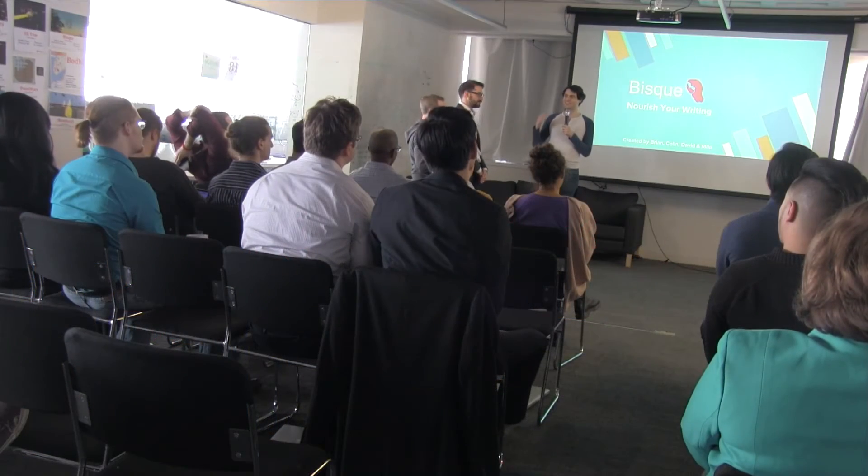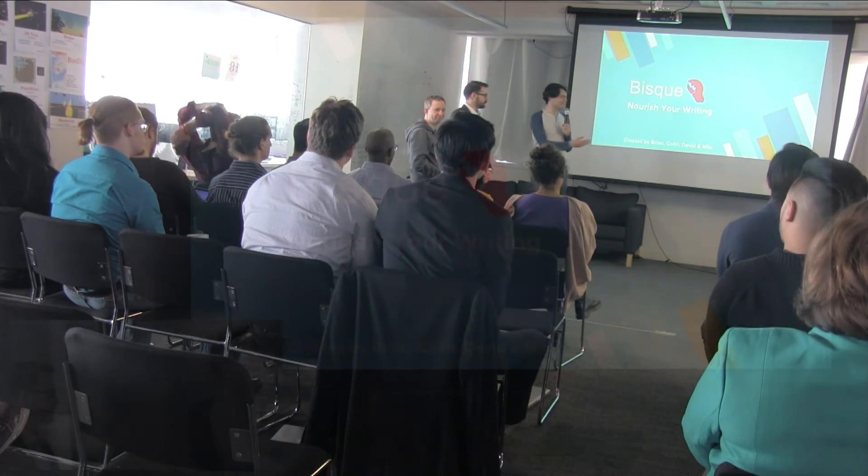Hi, everyone. My name is David. This is Brian, Colin, and Milo, and together we are Team BISC.